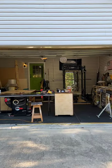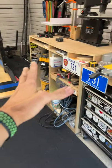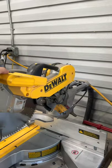One minute shop tour, let's go! This is my shop — it's a two-car garage. This is my miter station; it's pretty crappy looking and I plan on redoing it. I use this DeWalt miter saw; it's been with me about four and a half years.